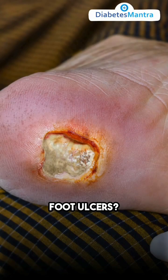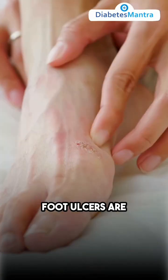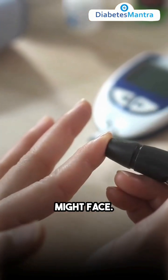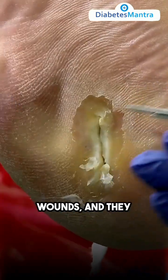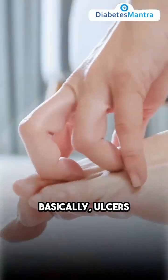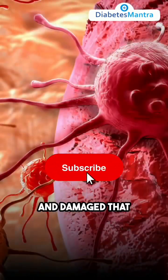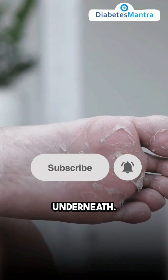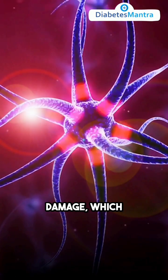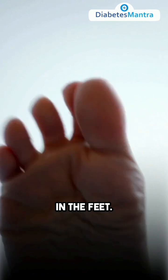What are diabetic foot ulcers? Foot ulcers are serious and fairly common issues that people with diabetes might face. They're like really bad sores or wounds, and they usually pop up on the bottom of the foot. Ulcers happen when the skin gets so weak and damaged that it breaks open and shows the layers underneath. They can start because of problems like poor blood flow and nerve damage, which can result in the loss of feeling in the feet.